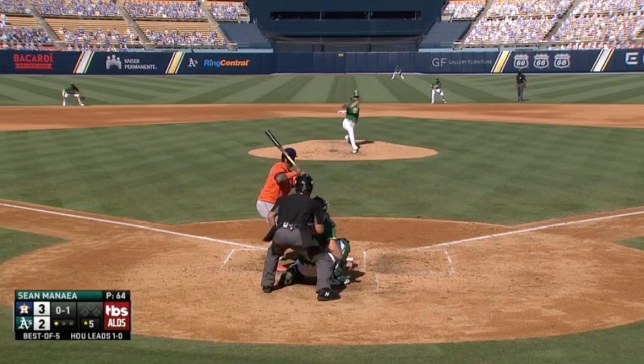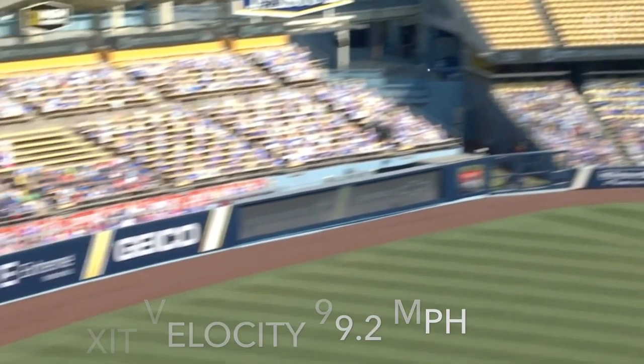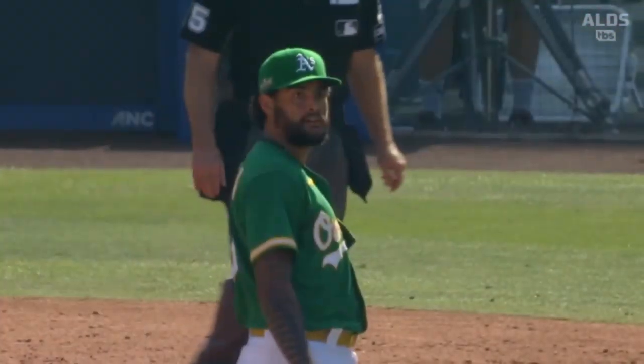And then top of the 5th, Martin Maldonado gets in on it. Bam! This is a 391-foot shot. Houston continues to take it to the A's pitching staff.